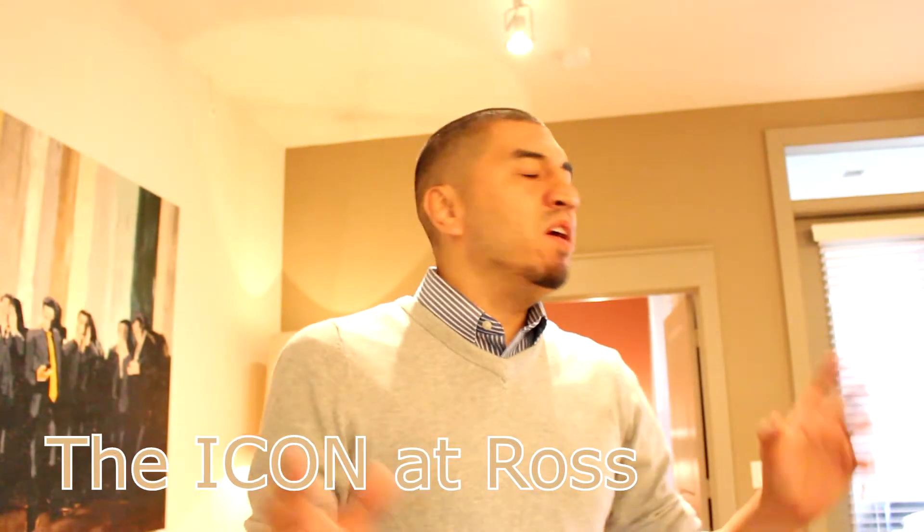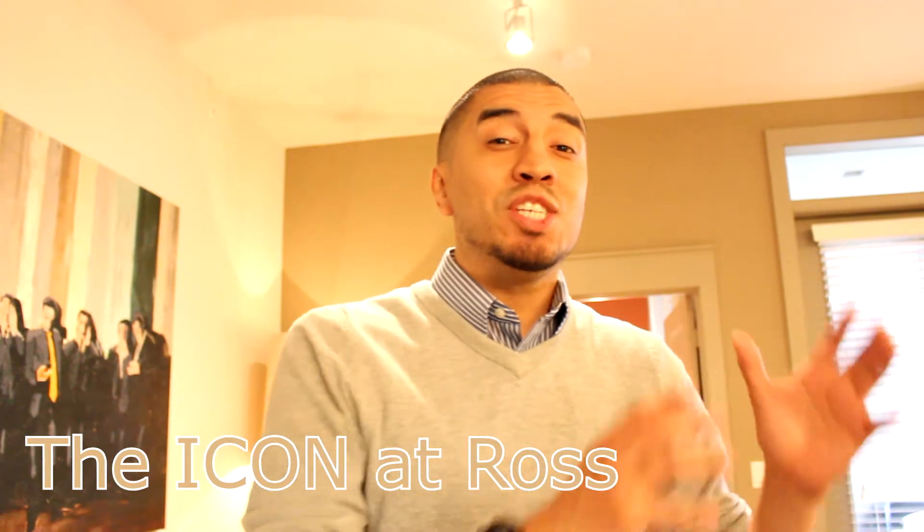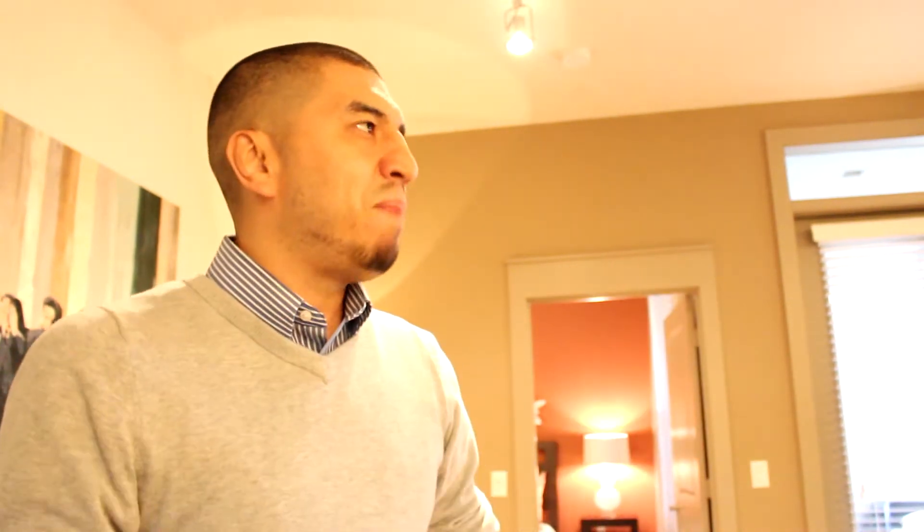Welcome back once again, Ernesto Lopez here for the Icon at Ross. Here we're in the 1186 square footer — the two-bed, two-bath. It's beautiful. This one is definitely one of my favorites.